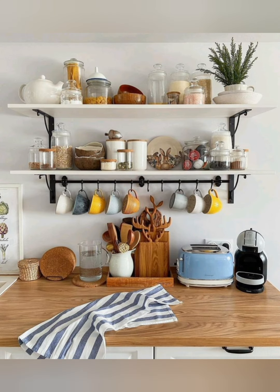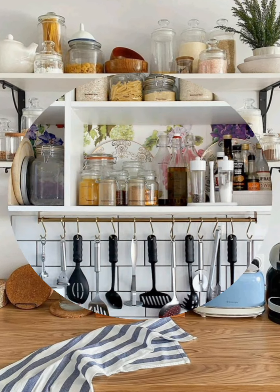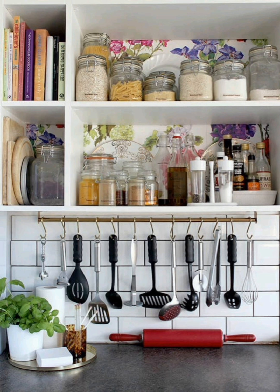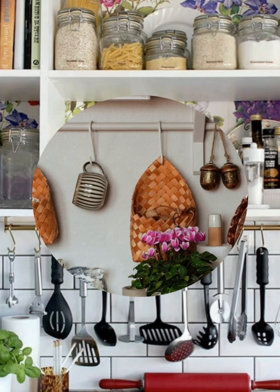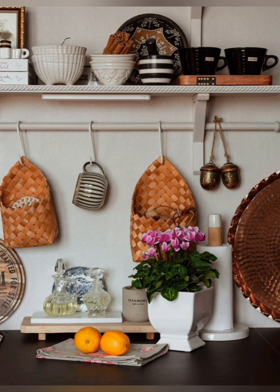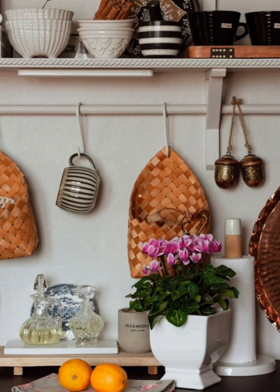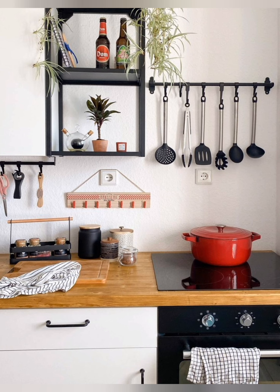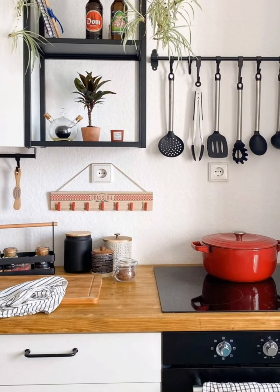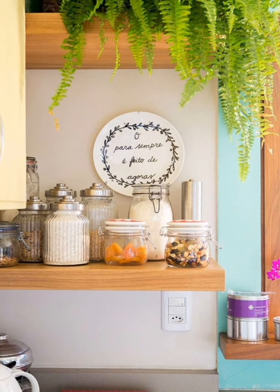Number forty-one: vintage-inspired appliances — look for modern appliances with a vintage-inspired design to seamlessly blend retro charm with modern functionality. Vintage style refrigerators, stoves, and microwaves can add a nostalgic flavor to your kitchen. Number forty-two: open kitchen shelving — install open shelving made from reclaimed wood or with wrought iron brackets to display your favorite dishes, glassware, and cookbooks. This not only adds storage but also creates a charming focal point in the kitchen.